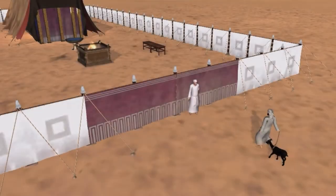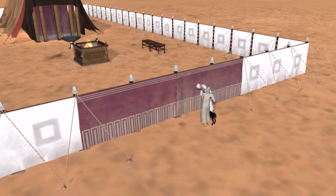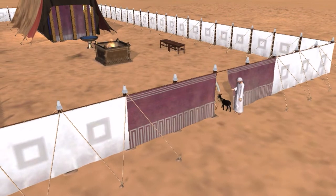The gate is the first thing you'll encounter, and it's the only place of entrance for the Israelites. It was made of blue, purple, and scarlet fabric, and only Israelites who were ritually clean before the Lord were allowed to come in.